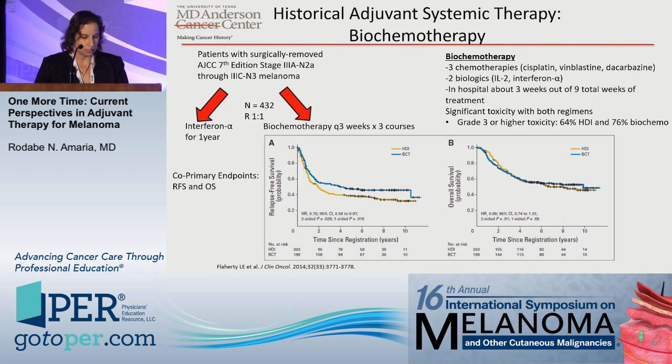A little more recently, biochemotherapy — this is a nostalgic slide. I trained in a center where we used biochemo all the time. This was a cooperative group study for surgically resected stage 3A to 3C melanoma patients, randomized to either a year of interferon or nine weeks of biochemo, with co-primary endpoints of RFS and OS. The biochemo did significantly better in terms of relapse-free survival, but there was really no overall survival benefit, and because of significant toxicities and the need for inpatient hospital stay, biochemo was never widely used except in large-volume melanoma centers.